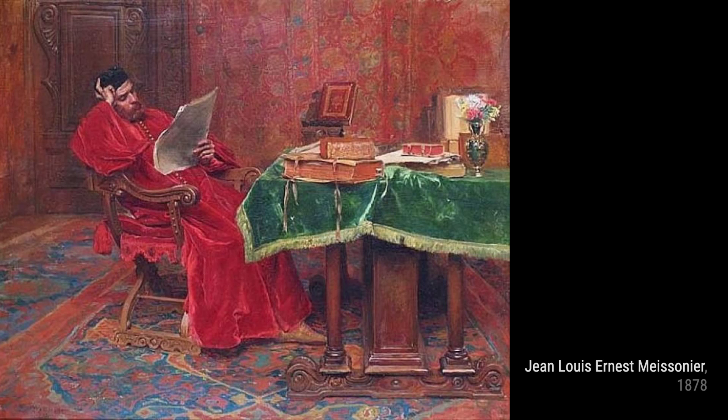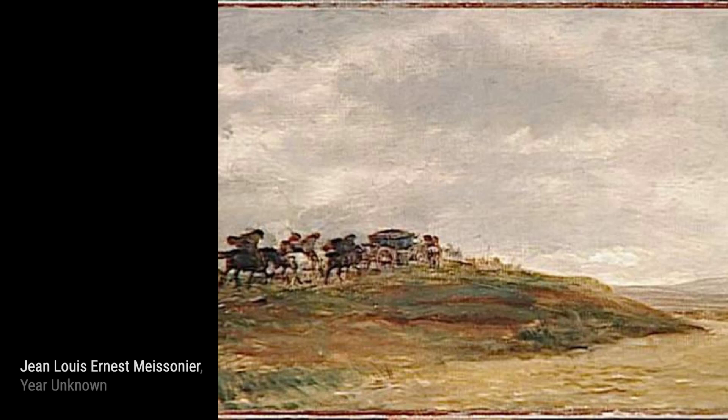Moving on to Antibes, La Promenade à Cheval, Meissonier showcases his skill in capturing the grace and elegance of equestrian life. The painting exudes a sense of freedom and joy as the horse and rider traverse the landscape.